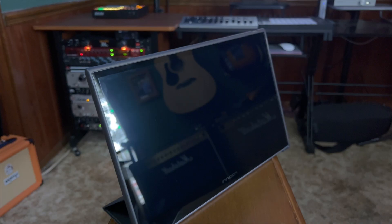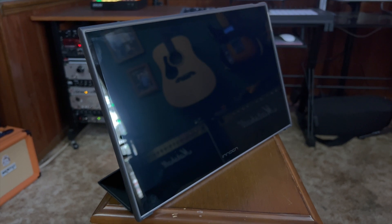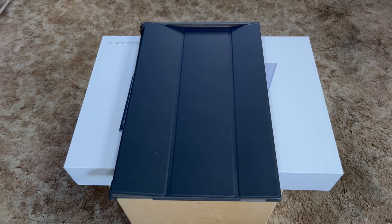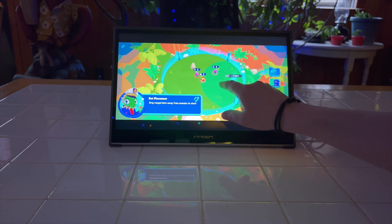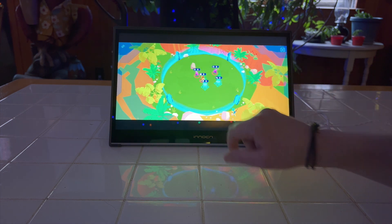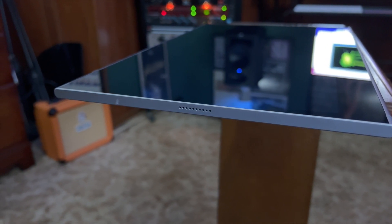Before the PF15 Pro arrived, I'll admit I was kind of expecting a flimsy, plasticky thing I'd have to be very careful with, but that is far from the case. The device itself feels like an oversized iPad Pro or a larger version of the Microsoft Surface Pro. When you put on the included folio-style case, it feels even more like a large tablet. Unlike many larger standard monitors in its price range, the Innocent PF15 Pro is built largely out of metal. That metal construction contributes to the sturdy feel, but it also adds to the weight.